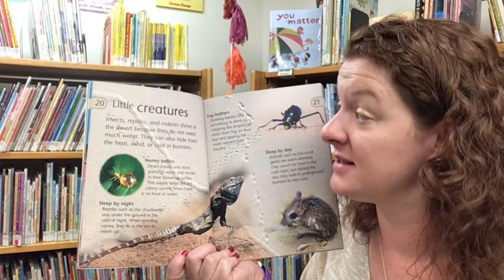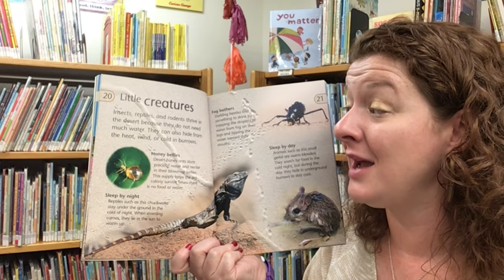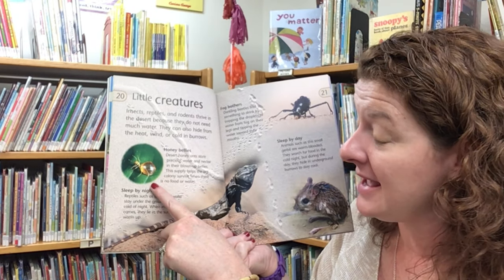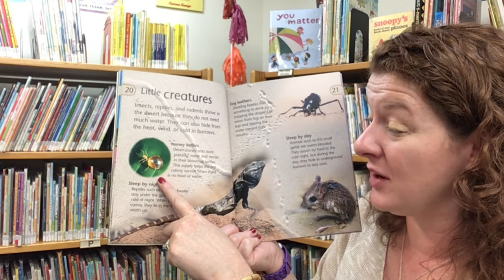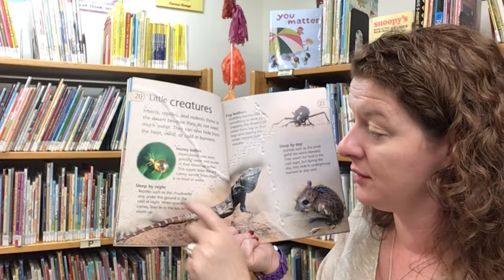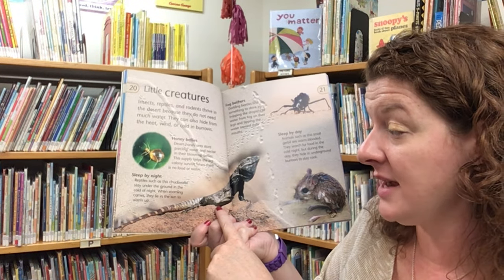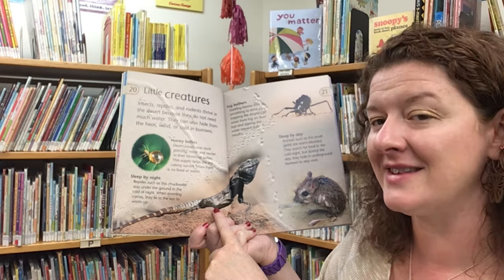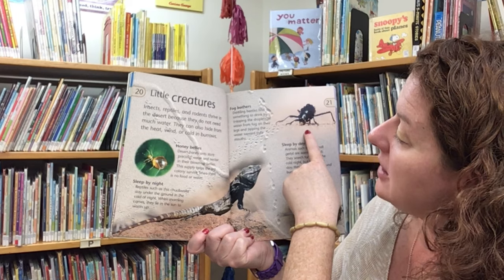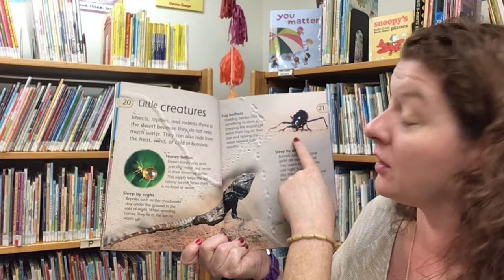Insects, reptiles, and rodents thrive in the desert because they don't need much water. They can also hide from the heat, wind, or cold in their burrows. Desert honey ants store precious water and nectar in their swollen bellies — this supply helps the ant colony survive when there is no food or water. Reptiles such as the chuckwalla stay underground in the cold of night and when morning comes they lie in the sun to warm up. Darkling beetles find something to drink by trapping droplets of water from fog on their legs and tipping the water towards their mouth.